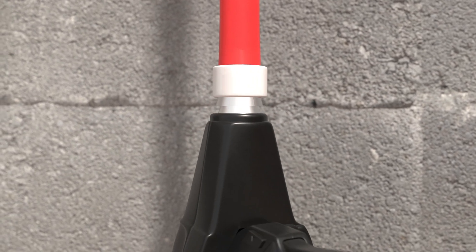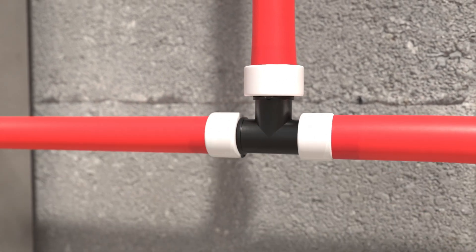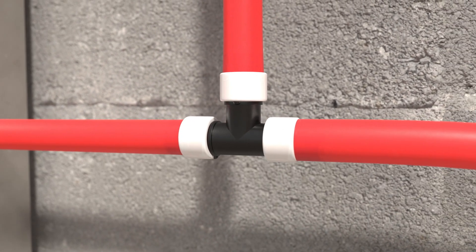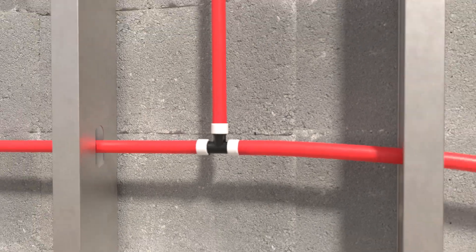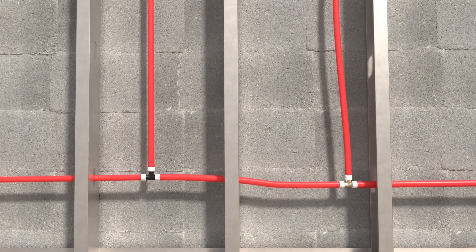SharkBite also offers expansion fittings with its PEX-A pipe. Our fittings are made from highly engineered polymer materials or de-zinkification resistant brass, complying with NSF 14 to resist corrosion. Both options are third-party tested and certified to ASTM F1960.